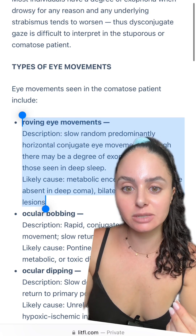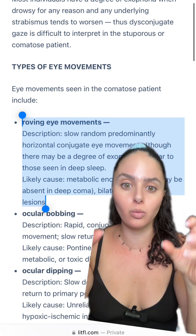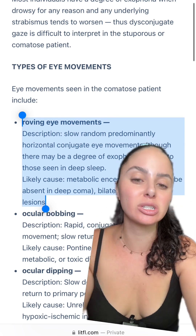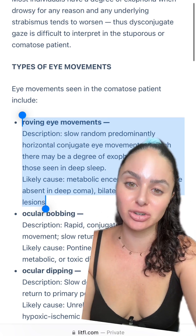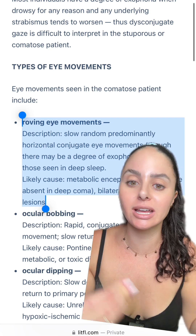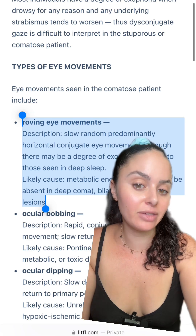It can be really hard for families to see this, because patients' eyes can still move back and forth and they can appear to be awake and looking around, when in reality they have this response from their neurological brain injury. When I've had patients with this, they've typically already had a diagnosis of some sort of brain injury, so we are aware that this is a side effect, so to speak, of that injury.